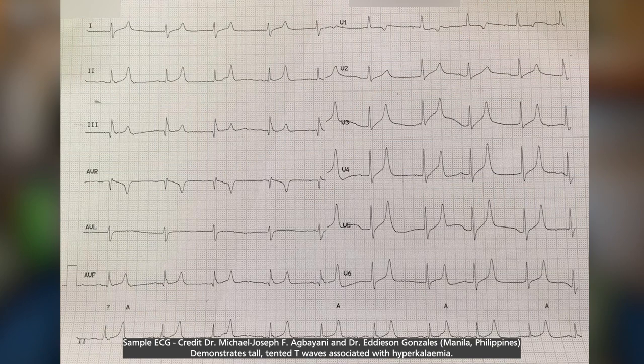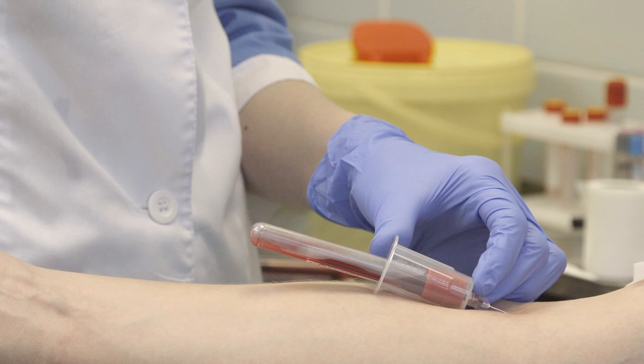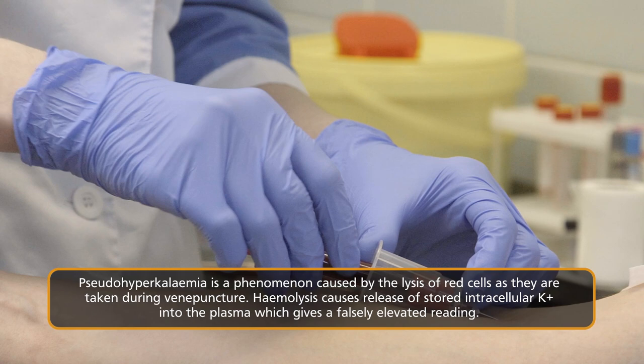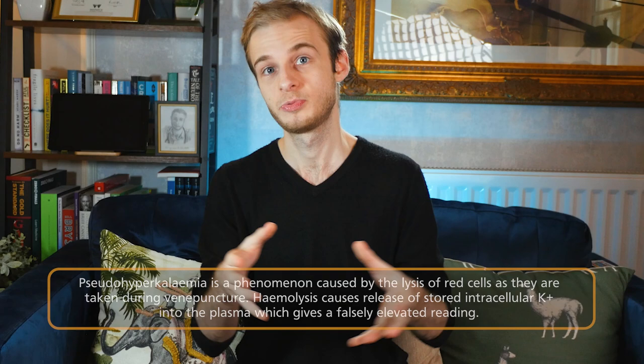By the time the assessment is finished, Michael has completed the ECG. The key changes to look for in suspected hyperkalemia are tall tented T waves, widened QRS complexes, and a prolonged PR interval. It's also important to note that we asked for a repeat sample. This is because our first result — the 6.2 millimoles per litre — could have been due to pseudo-hyperkalemia. Potassium is a predominantly intracellular ion; when blood is taken and red cells are accidentally haemolysed, stored potassium is released into the plasma. This is why we need at least two separate samples to confirm a diagnosis of hyperkalemia.